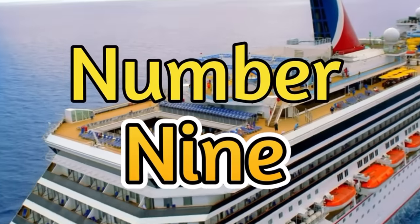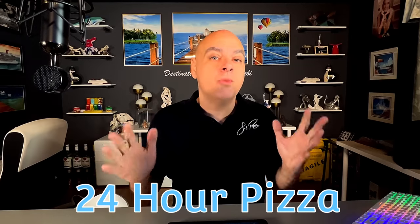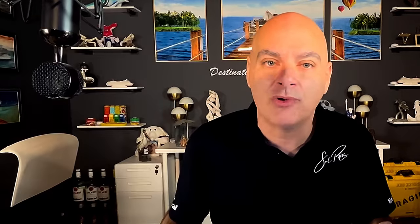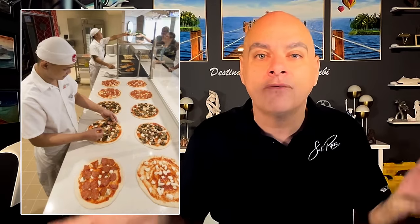Number nine, and this is a recent change: no more 24-hour pizza on board the ship. Pizza is now only available from 9 a.m. to 4 a.m. every day — the rest of the time, when it's at its slowest, the pizza shop will close. As a caveat, Carnival now offers pizza delivered to your room for six bucks a pizza, so it's no longer free if you have it delivered.